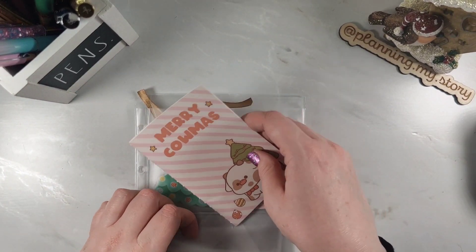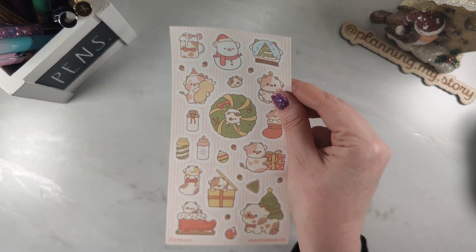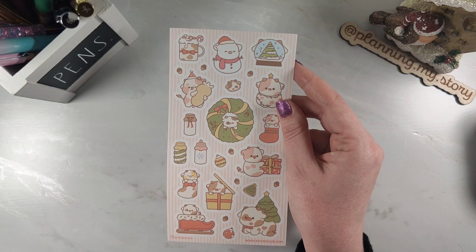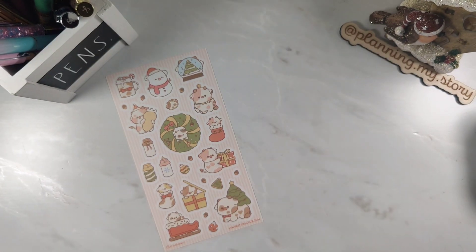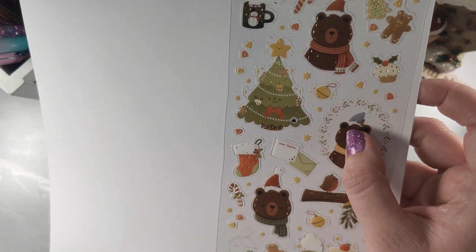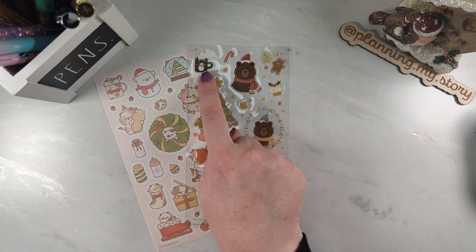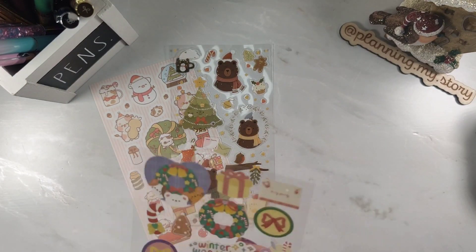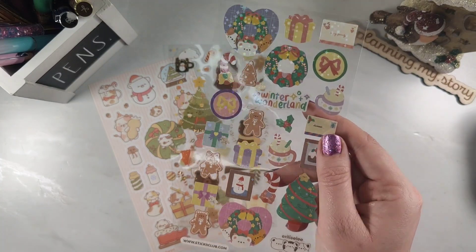Usually you get tons of samples and it's great to put them in a little book like this so you can use them. Now my favorite part — the stickers! We've got this cute one here with cows. Oh my gosh, how cute is that — cow Christmas! And this one's lovely too, it's got like bears with little gold foiling and says 'Dear Santa.' I love that mug there if you can see it. And the little bear gingerbread man — so adorable! This one has an iridescent or holographic foil overlay to it.